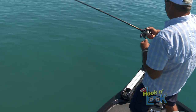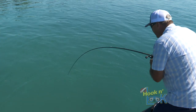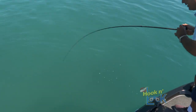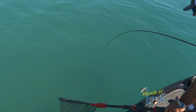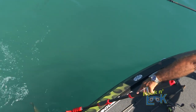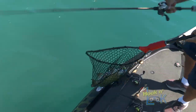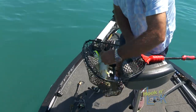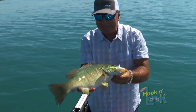Here we go — another good one. They're holding right near the channel, just up on about five feet of water off the channel. Come on up here. Ah yes, nothing wrong with that one. Nice, pretty clean fish.